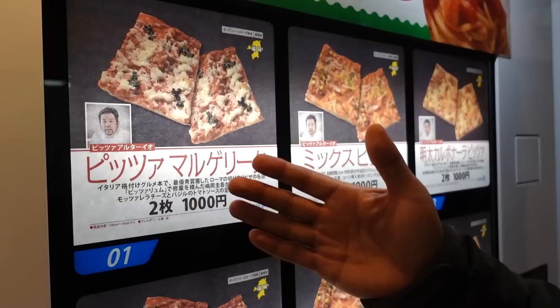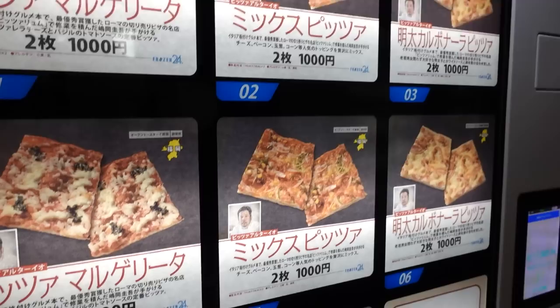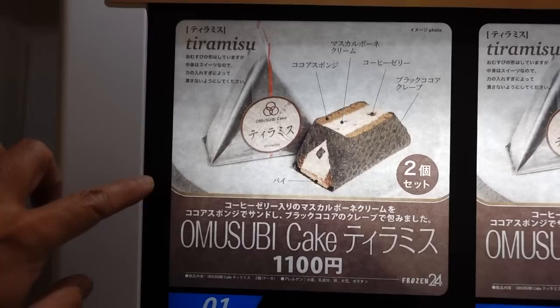Next is a pizza and pasta vending machine. They have margherita pizza — it's square rather than round, maybe because of the vending machine format. They also have mentai carbonara pizza, carbonara spaghetti, and meat sauce pasta. By the way, the pizzas come in two slices per box for 4,000 yen, and there are two servings of pasta per purchase.